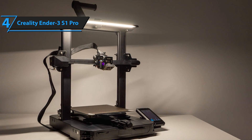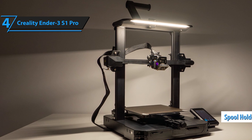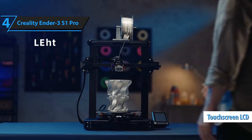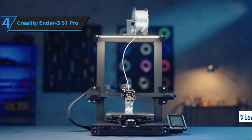Structurally, the S1 Pro maintains the excellent design of an open-frame 3D printer, and its assembly is straightforward. A spool holder sits atop the right side, holding a standard filament spool, while the touch-controlled LCD screen, measuring 4.3 inches diagonally, is attached to the base adjacent to the build platform. The interface comes preloaded with nine languages.